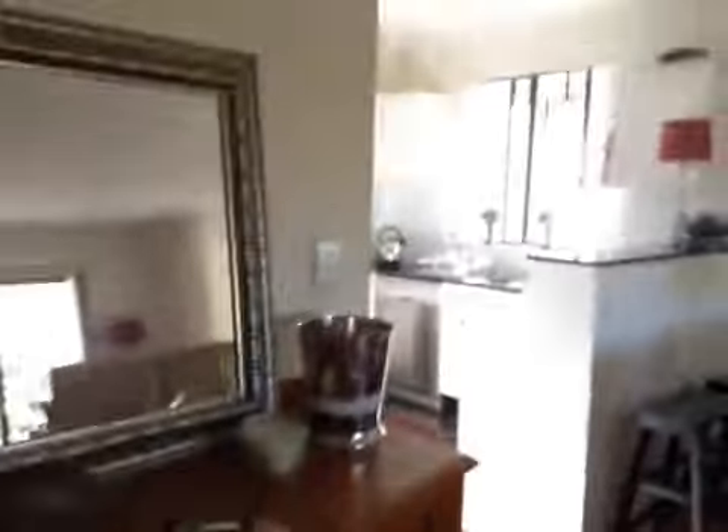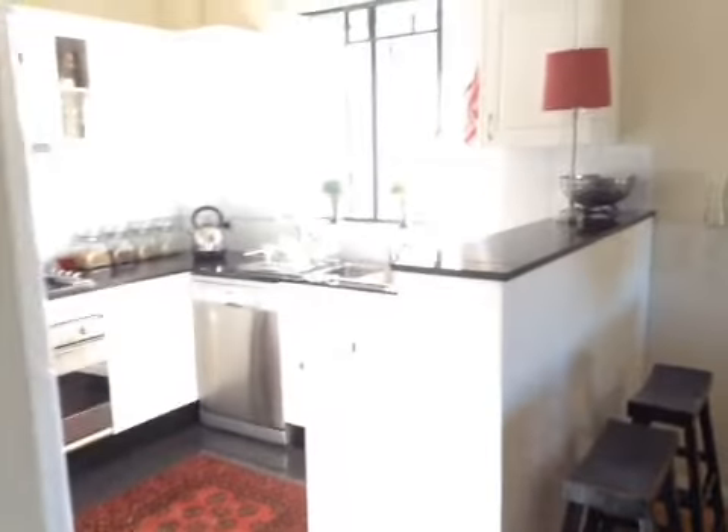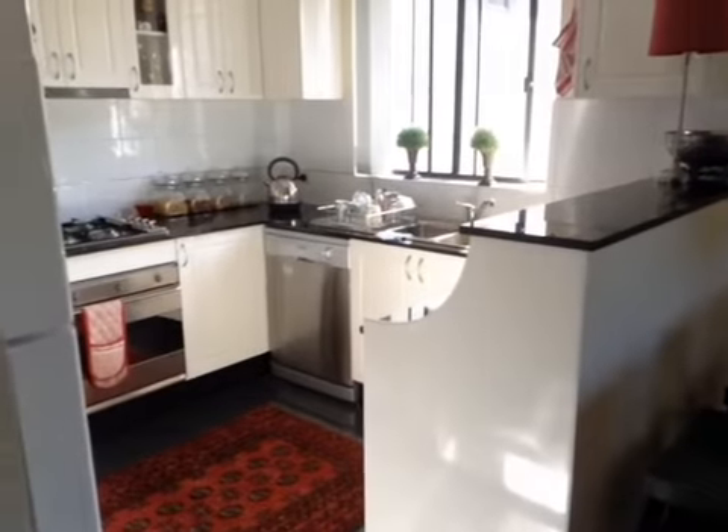No issues to report here. Our smoke alarm is working — we've got a green light, and there are no maintenance requests left out by the tenant. So all in all, that concludes our inspection for today. Thanks Annette, I'll be sending this through via email.